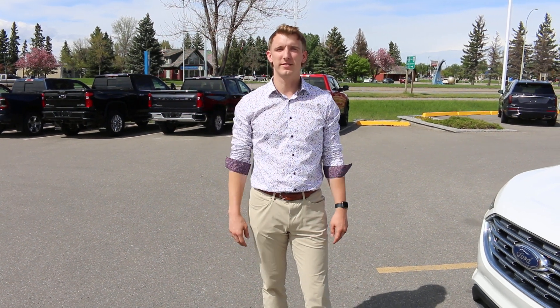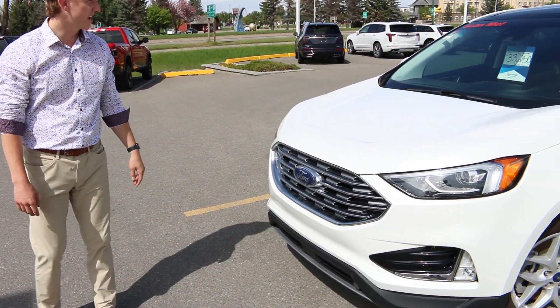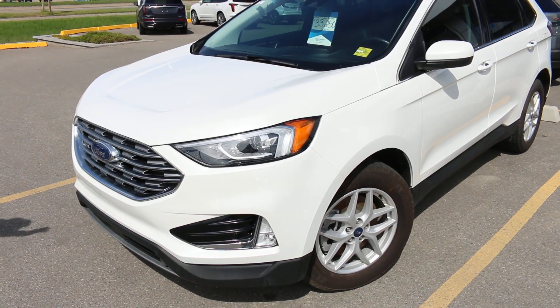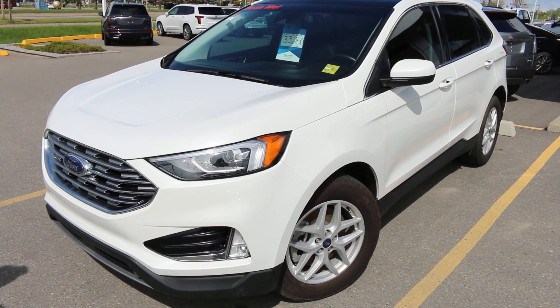Hey there guys, this is Jeremy at Marie Chevrolet and Cadillac here in Lethbridge and I wanted to introduce you to my pre-owned vehicle choice of the week, the 2021 Ford Edge SEL. The reason it's my choice of the week, I really believe that this vehicle presents a lot of value in the features it has but also the condition that it presents in.